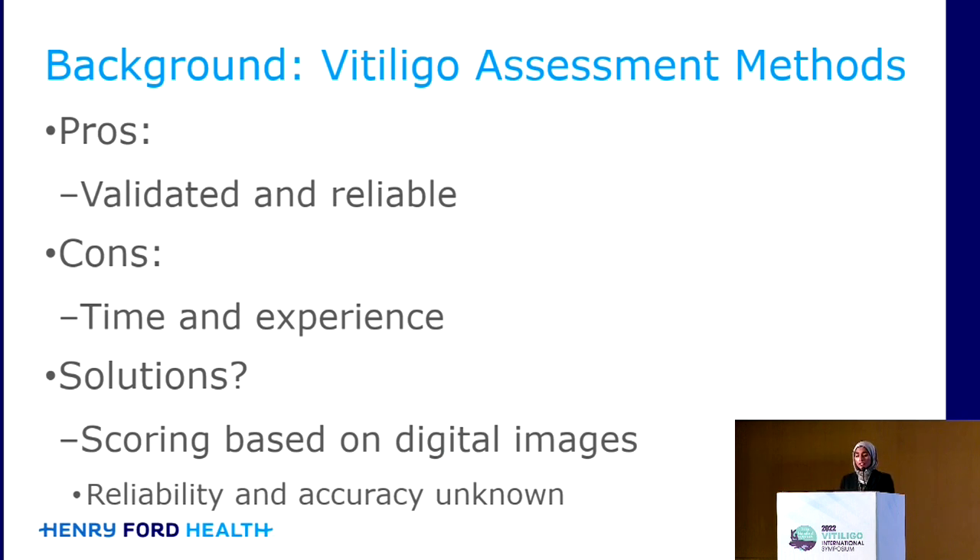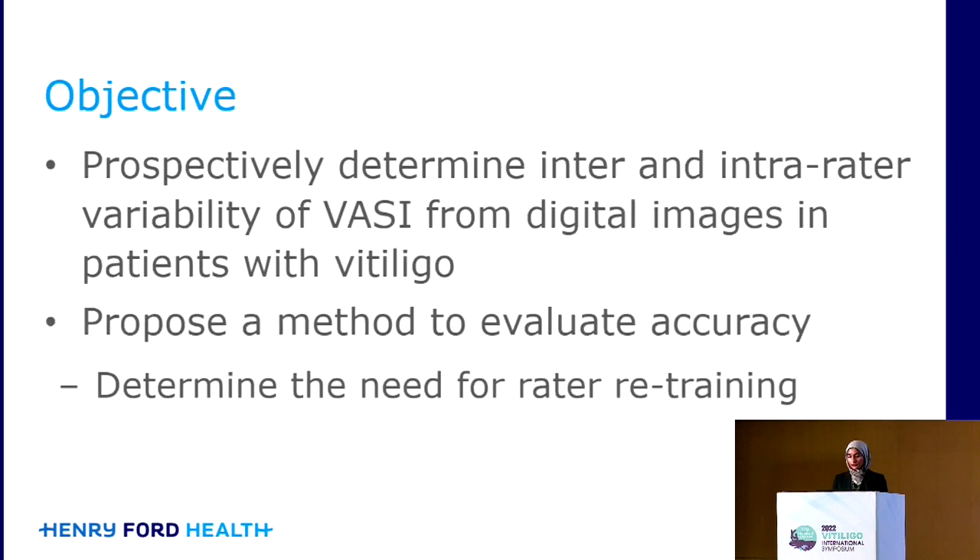One proposed solution is actually using scoring based on digital images. But unfortunately, the reliability and accuracy of this is unknown. So what we wanted to do was to determine the inter- and intra-rater variability of VASI based on digital images in people with vitiligo.